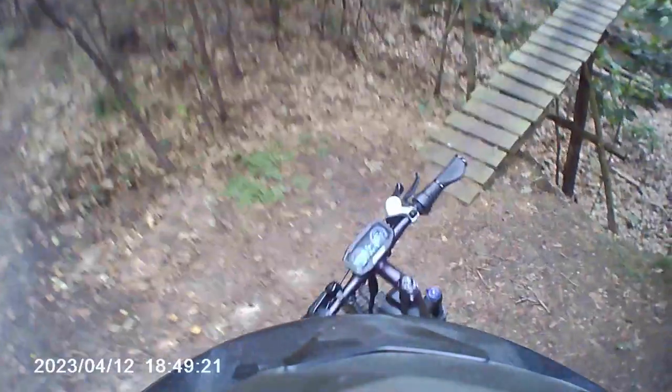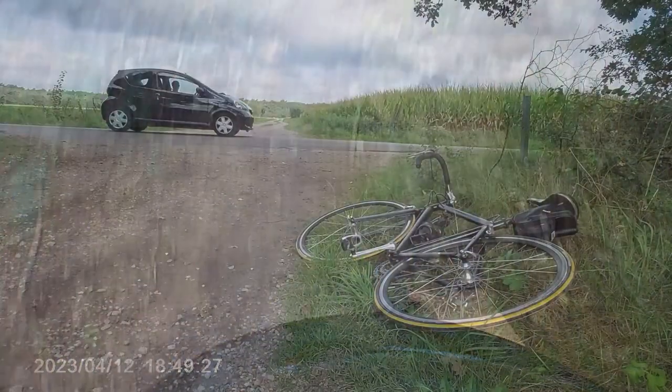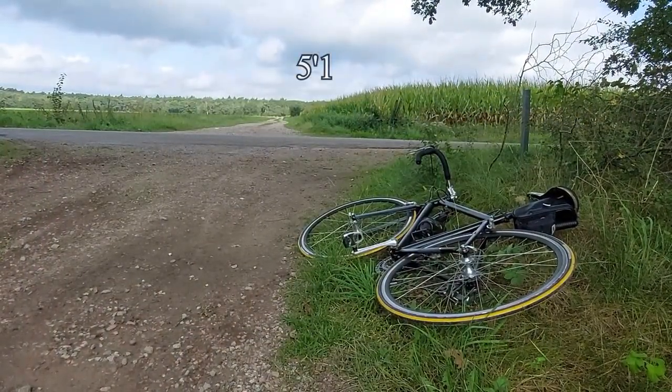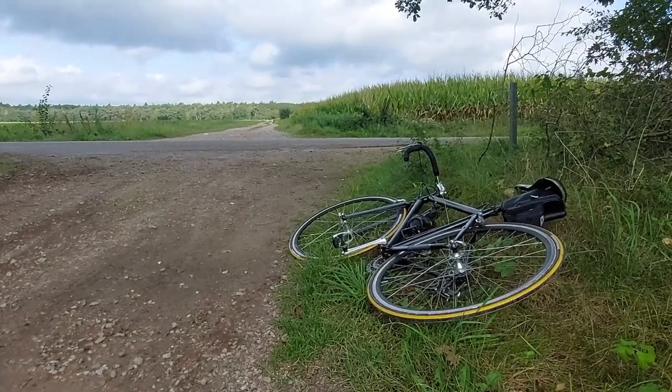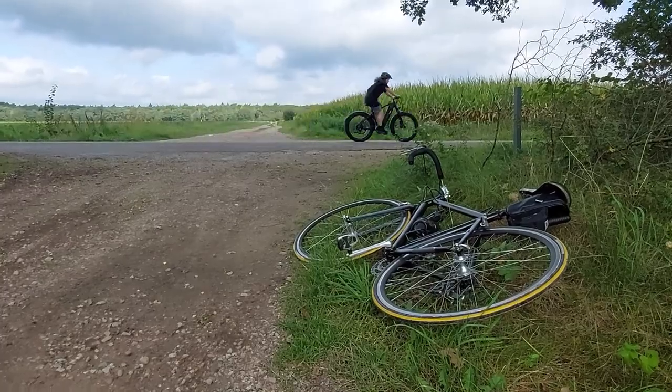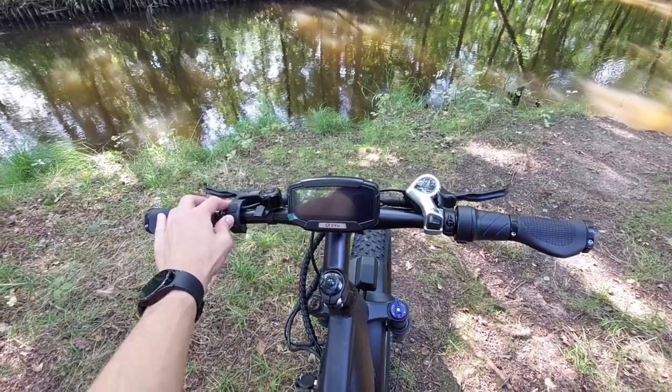The bike is rather large, but it fit me fine and I'm around 183 centimeters or 6 foot. Also, my little sister who is only 154 centimeters was also able to ride it, as you can see in this clip.